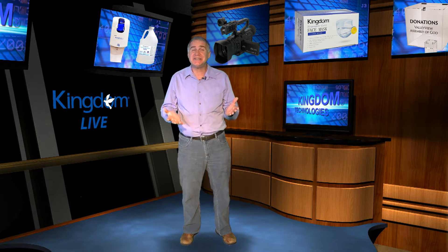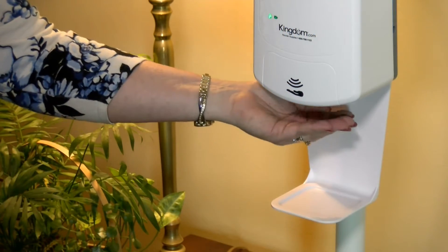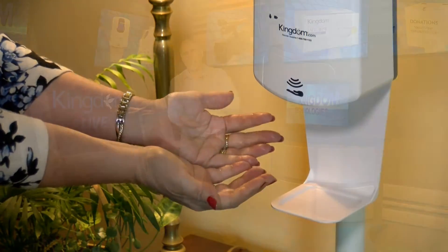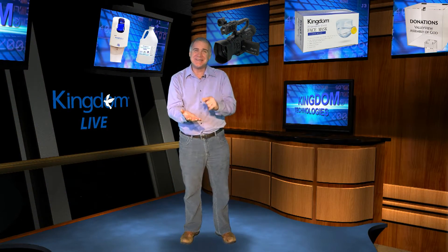People can cleanse their hands in a touchless, hygienic manner by simply extending their hands under the dispenser, where it will automatically deposit the right amount of sanitizer into their hands.